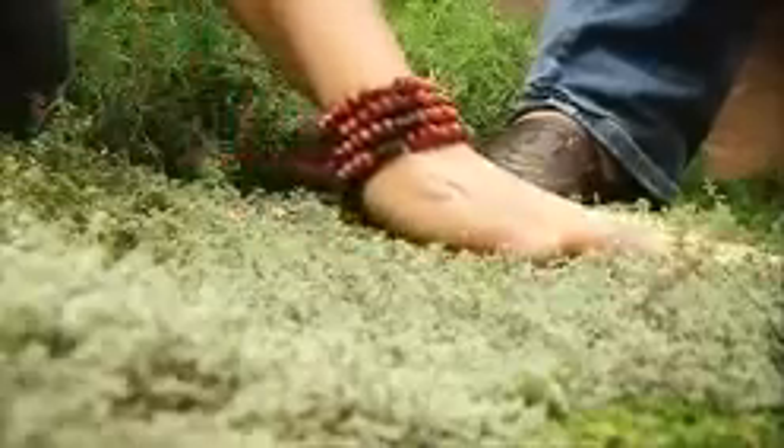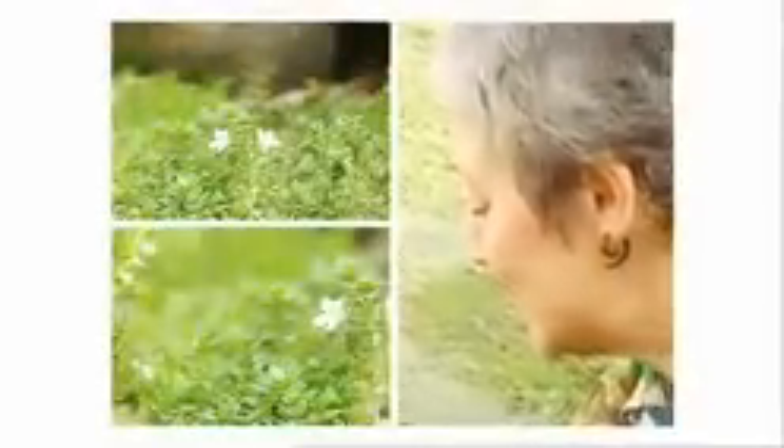This is as close as Glenda gets to a traditional lawn, but it's not grass — it's thyme. It's very hardy and very drought tolerant. It smells gorgeous when you walk on it, and in summer there are lots of little flowers that attract the bees, which of course helps pollinate all the other plants. And there are plenty of busy bees because there are lots of other plants in this garden.